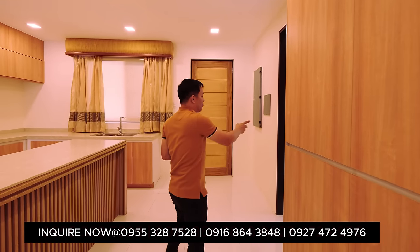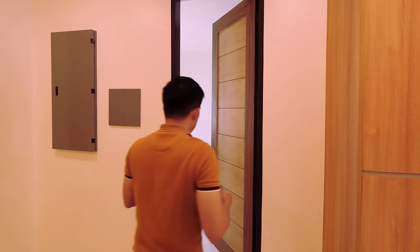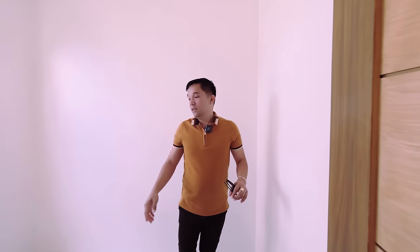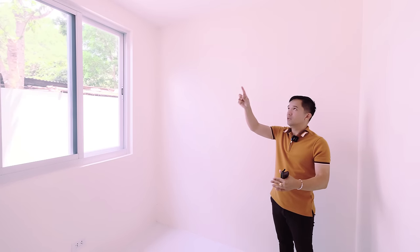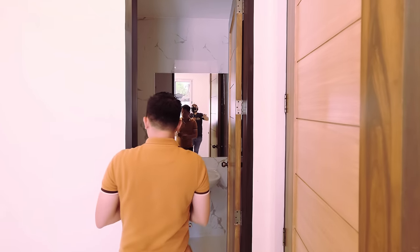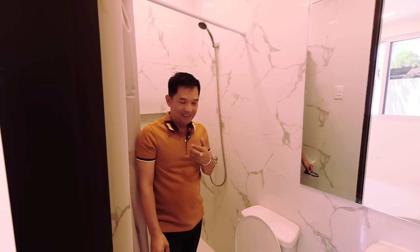A staff room is very essential in a house this big. Here is the staff room area — it can fit a single bed or a bunk bed, and has lighting fixtures. And mind you, it has a bathroom! Very complete.